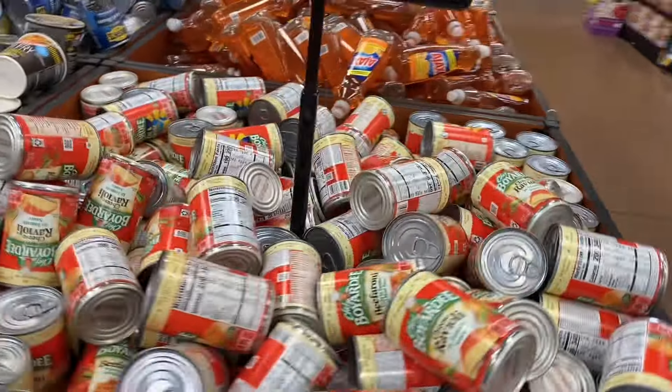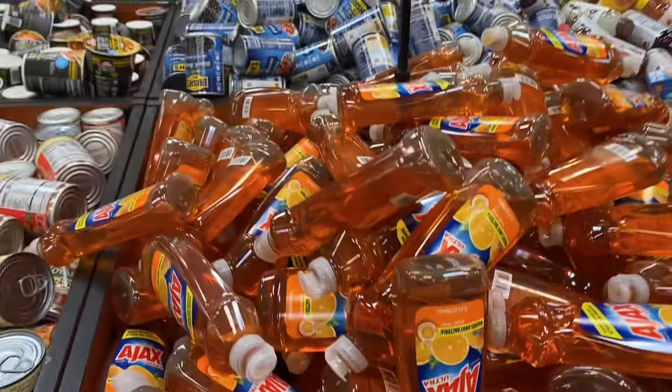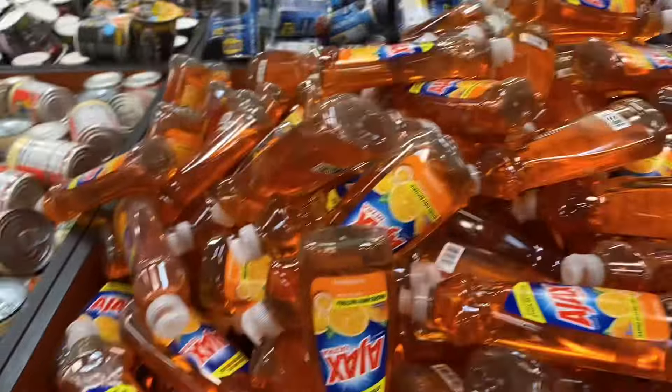They got the Bush beans and they got the stir fries. They also got the Jeff's and Ajax. So yeah, that's some more of the dollar buys you guys.